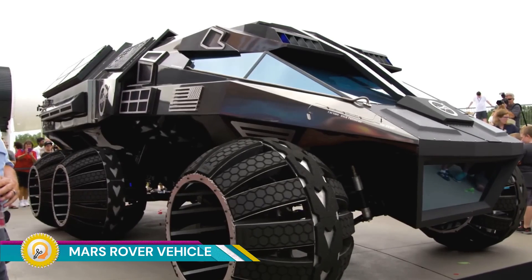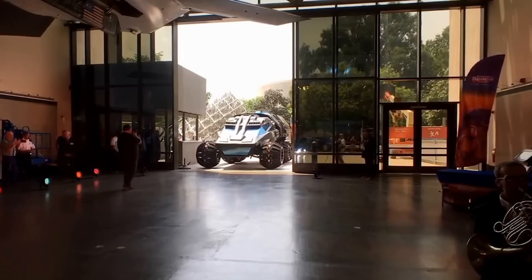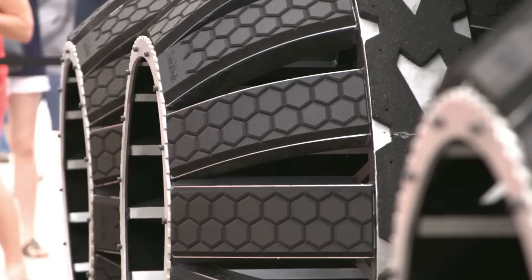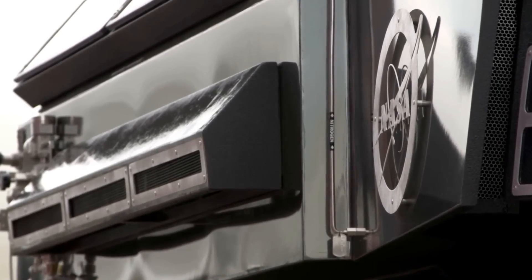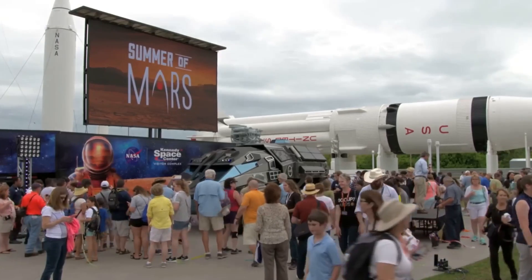The Mars Rover vehicle is a sophisticated, autonomous robotic explorer designed to traverse the surface of Mars and gather scientific data. Created by space agencies such as NASA, the rover is equipped with advanced technology that enables it to navigate the planet's rugged, rocky terrain independently.